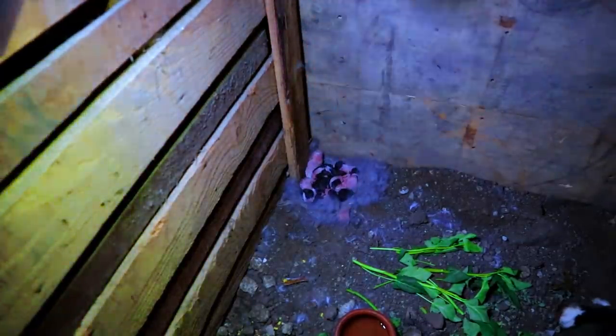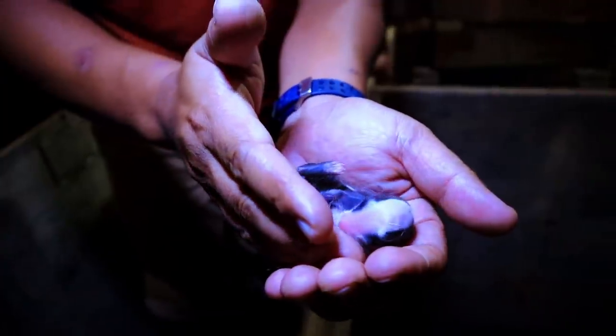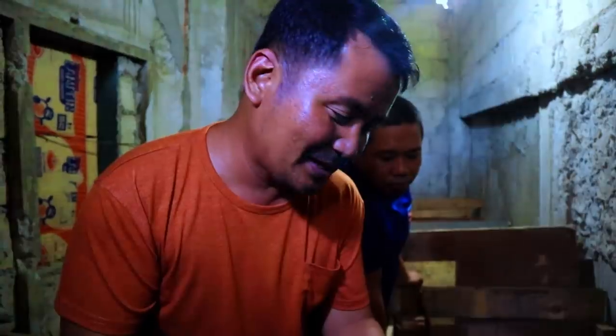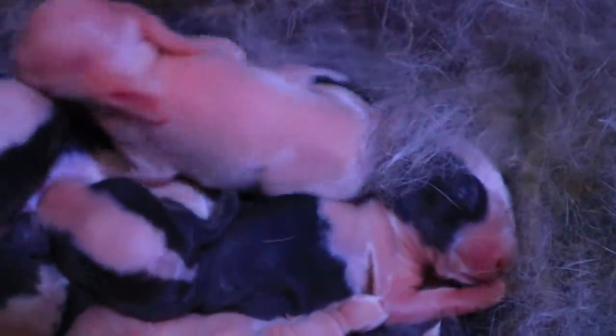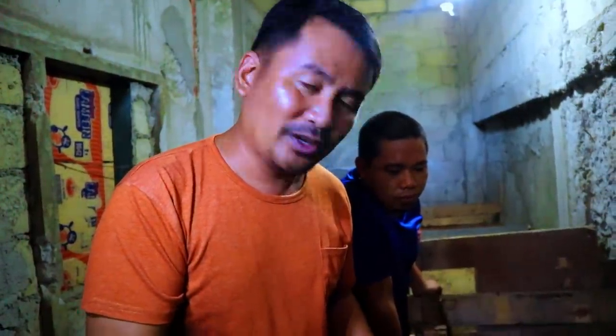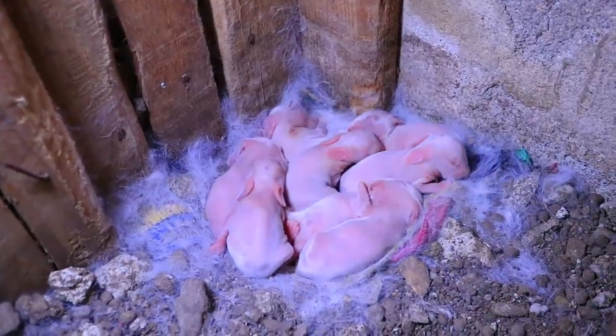These are black and white rabbits and they are just 2 days old. They actually have 10 siblings and were delivered just yesterday. What is good about this is we can touch the babies anytime. Ferdinand assures us that no harm will happen if we touch the babies because they are already used to the human smell.